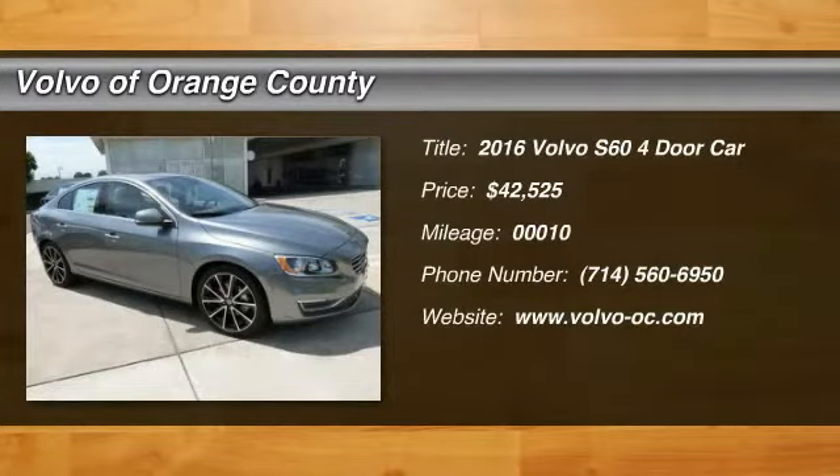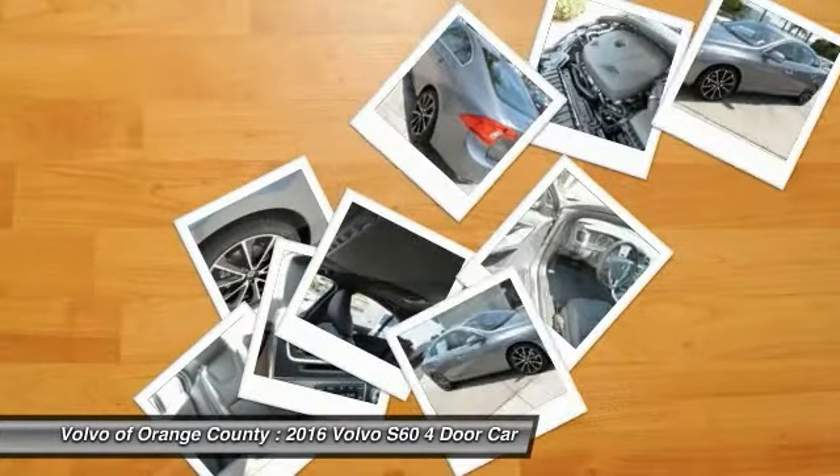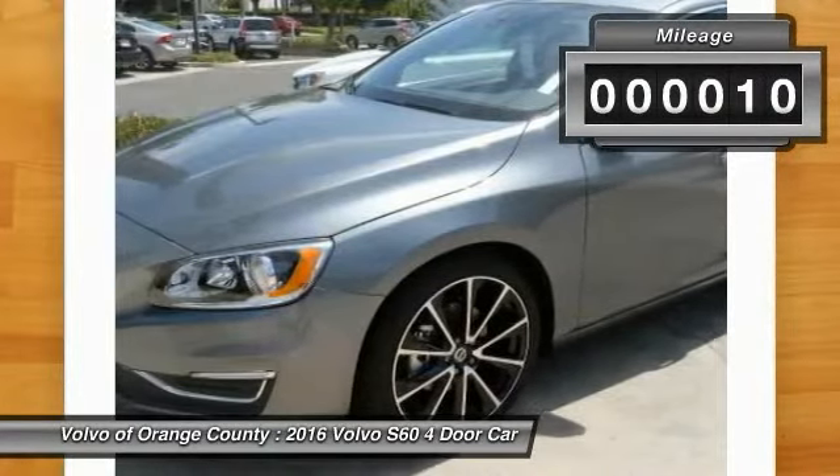2016 S60 — downright shameless with the affection it shows for curves. The Volvo S60 is waiting for you and is priced below $45,000. This vehicle has less than 100 miles.